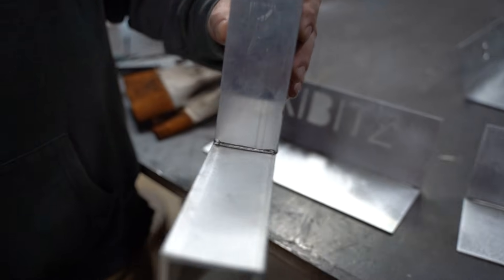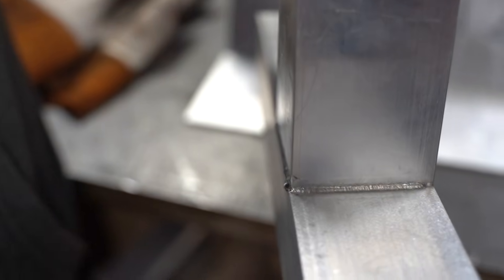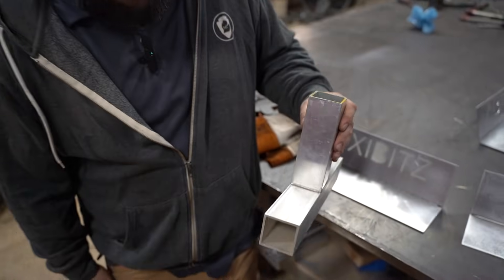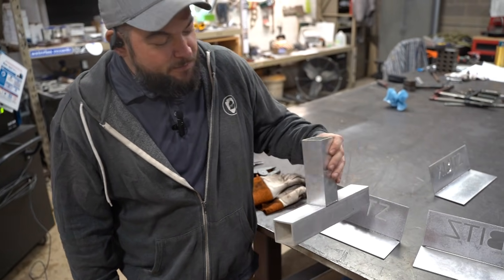That is an aluminum weld that was not clean, and that is the aluminum weld that was clean. After you weld, you can clean it. There's very little prep work that needs to be done.